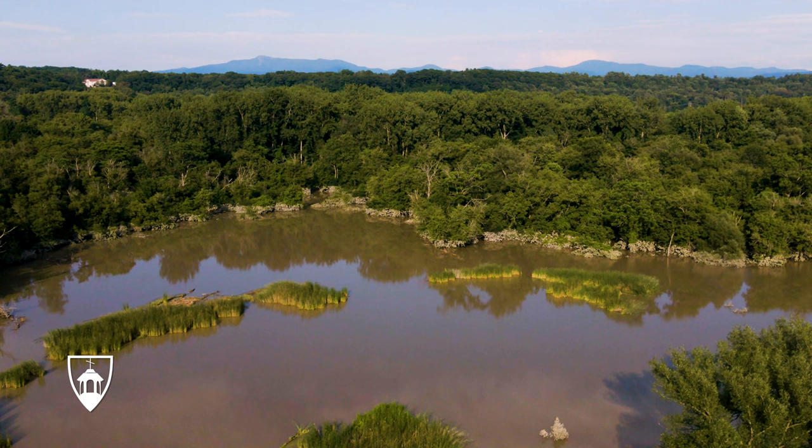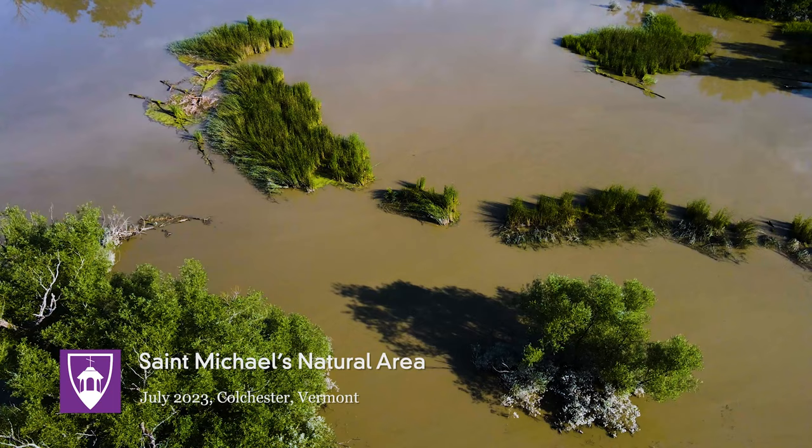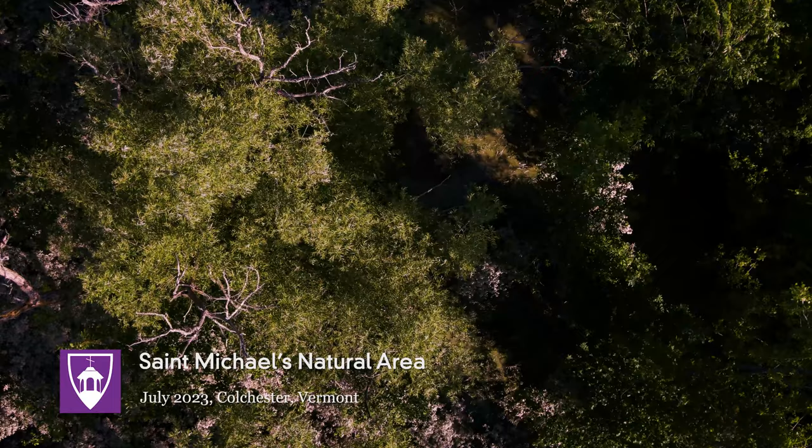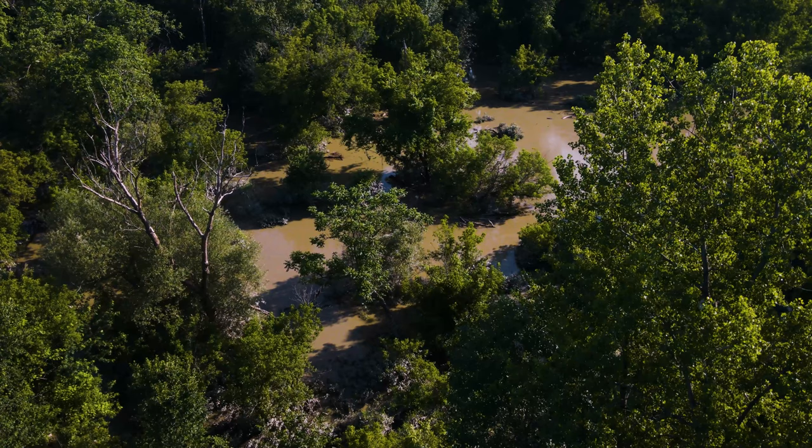The natural area is 365 acres, but half of it is in floodplain. It's land that St. Michael's College has owned since we opened the college. It's all of the land between Route 15 and the Winooski River.